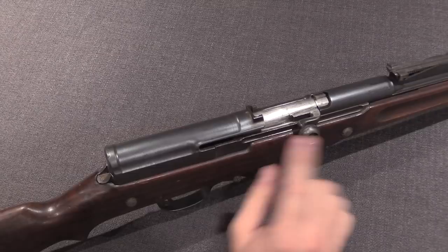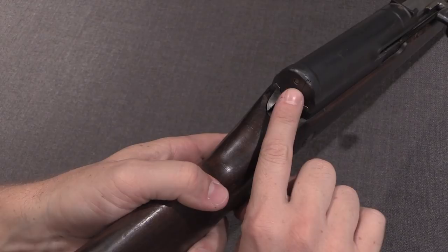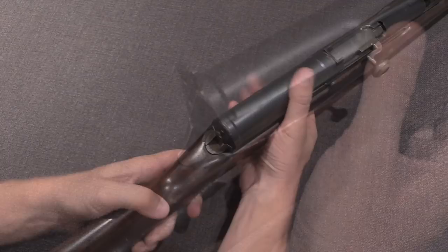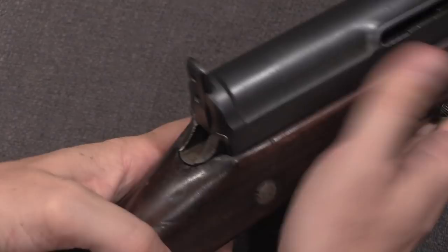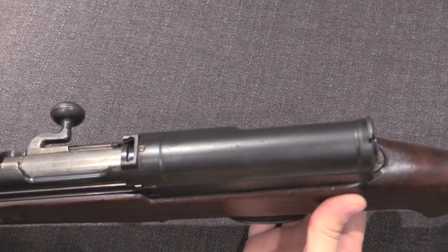Let's take off this rear cover. In order to do that we have a little spring-loaded retention pin that we have to push, and then this rear tab is going to lift up. Then the rear cover comes off the back of the rifle. This one's really tight, so we gave it a little bit of a start with a wooden dowel and a hammer. Then we have access to the internals.